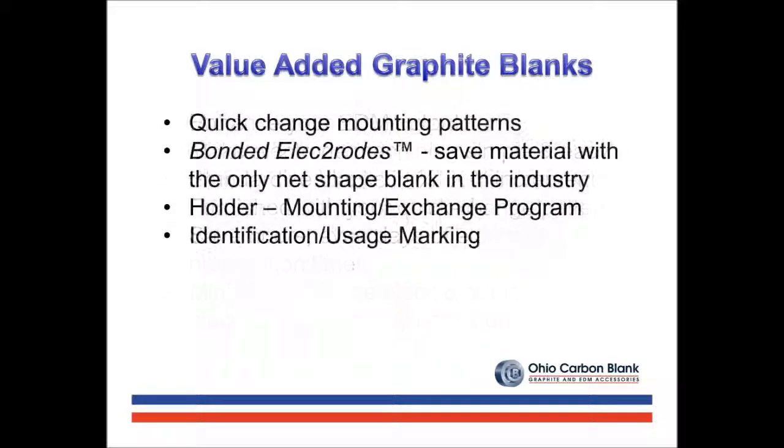Our products and services are focused on less blank preparation time and material usage for you. Pre-drilled quick-change patterns, bonded electrodes, and holder exchange programs with identification — where we replace worn usable blanks with new ones — often yield significant time savings.